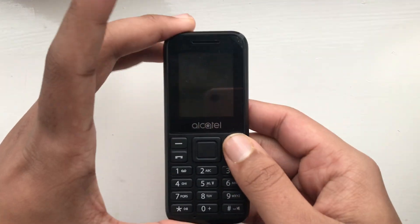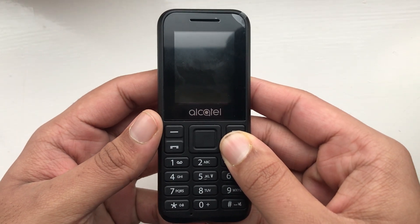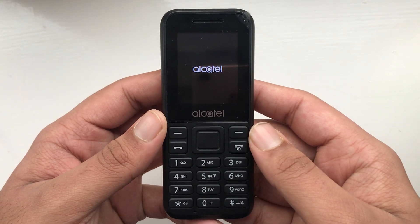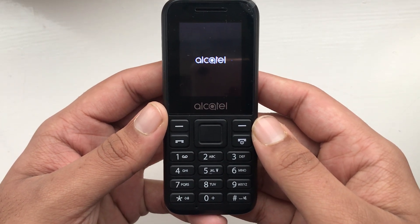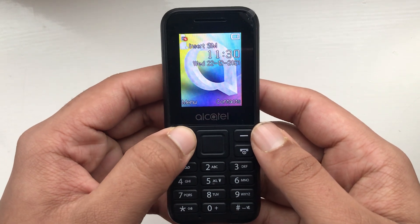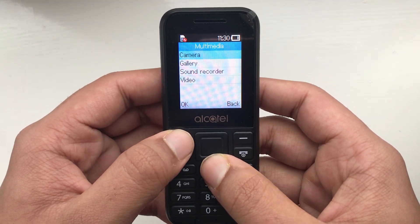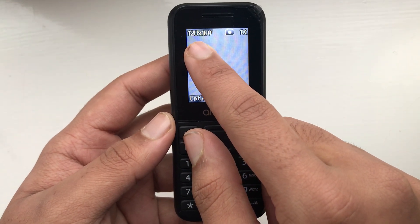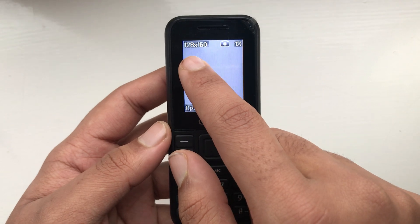So let me prove that in this video. I'm going to turn the phone on first. Now let's go to Menu, then Multimedia, then Camera. As you can see, 128 by 160 is the resolution the camera defaults to for some reason.